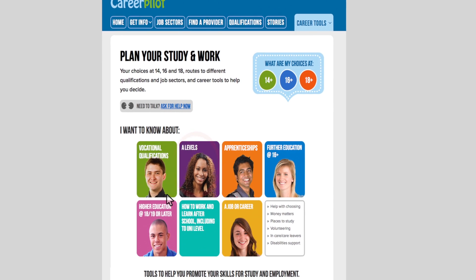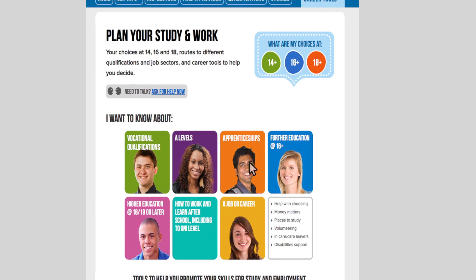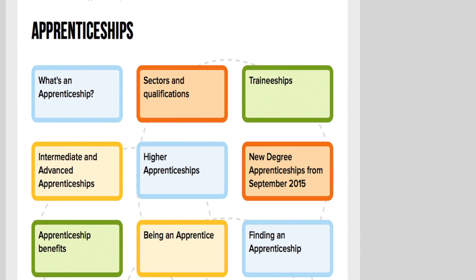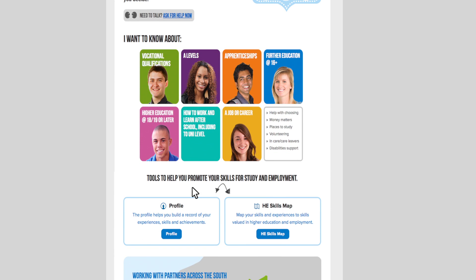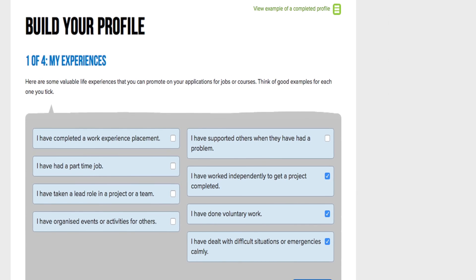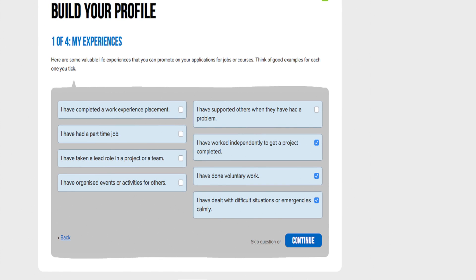I think I would do A levels and try to go to university, so I looked at these sections on the homepage. I also found out lots about apprenticeships and I feel like I know much more about what these are. I wanted to find out more about what skills I have already, so I decided to do the profile. I had to tick things I had done — some I am too young to have done like work experience, but I can add these in later. The profile did help me see I already have a lot of skills which will be useful when I'm applying for things in the future.